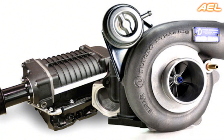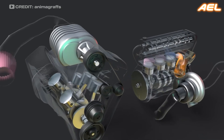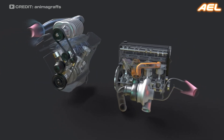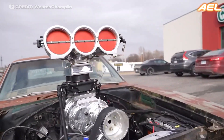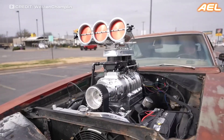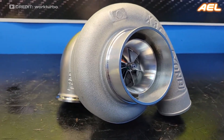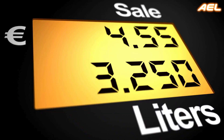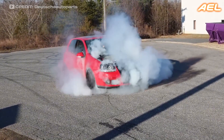Superchargers and turbochargers are two powerful tools for enhancing the performance of internal combustion engines. While each has its strengths and weaknesses, the choice between the two ultimately comes down to your driving preferences and priorities. Superchargers offer immediate, consistent power, making them ideal for high-performance applications where response time is critical. Turbochargers, on the other hand, provide a more efficient way to boost power, making them a great choice for drivers who value fuel economy and don't mind a slight delay in power delivery.